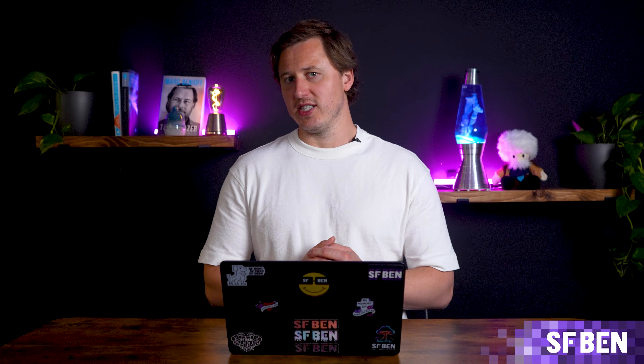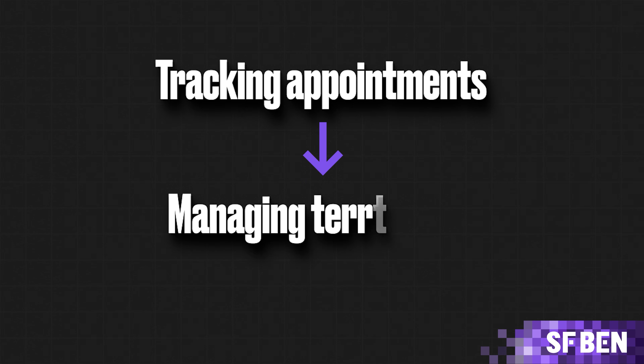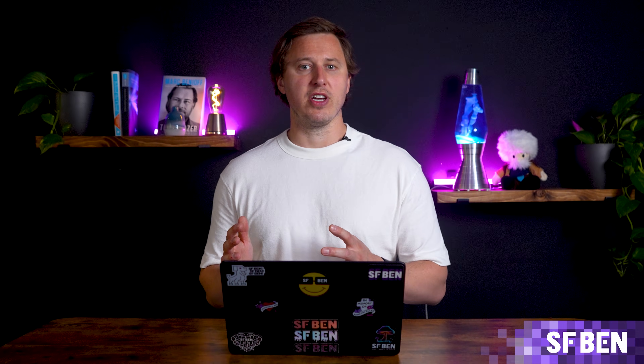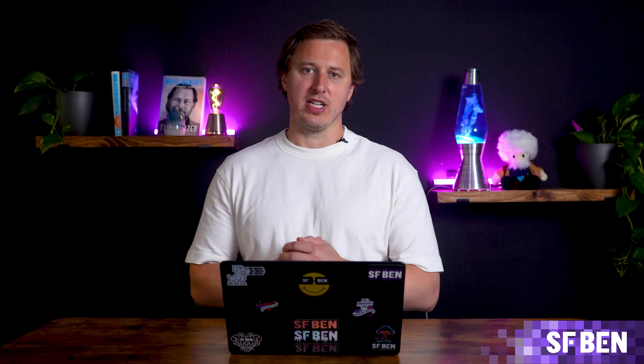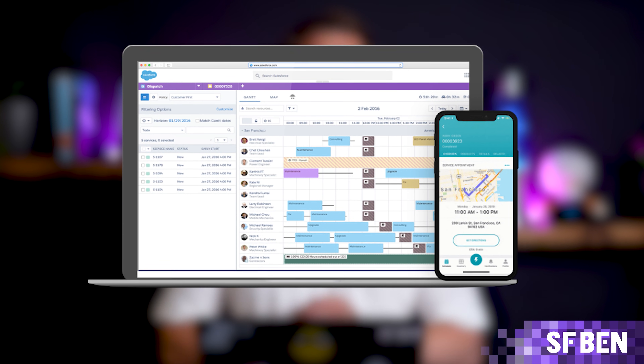Salesforce Field Service provides a comprehensive solution for managing mobile workforces, allowing businesses to optimize service delivery in the field. From tracking appointments to managing territories and dispatching technicians, Field Service Lightning is built to ensure that field operations run smoothly and efficiently. Mobile capabilities ensure that technicians have access to real-time data while out in the field, making it easier to complete service tasks on time and with the right information at hand.